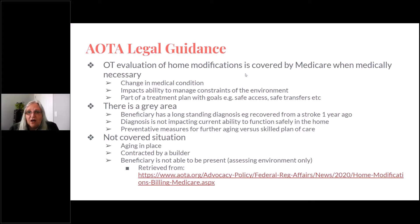The first scenario is that an OT evaluation covered by Medicare comes from a change in the medical condition that impacts the ability to manage the constraints of the environment on functional performance in the home, looking at basic self-care and basic instrumental activities. You can institute a treatment plan that looks at goals for safe access, safe transfers, and safe performance of tasks in that environment. There is definitely a role for occupational therapy that is covered under Medicare regulations.